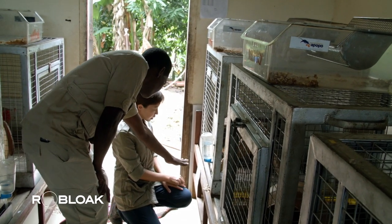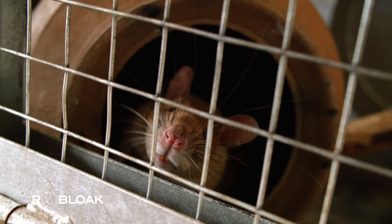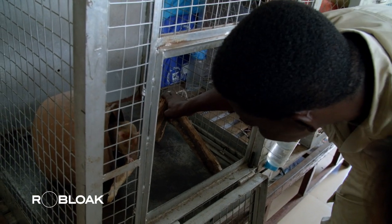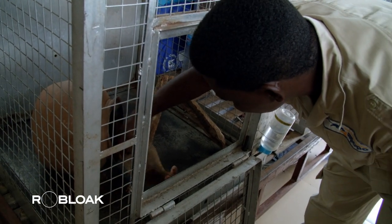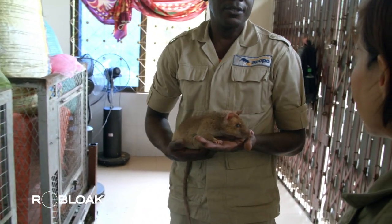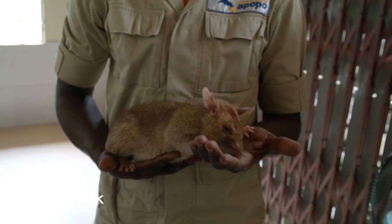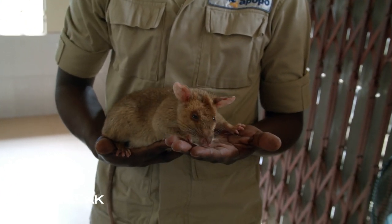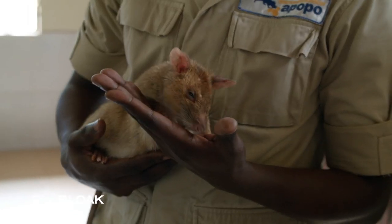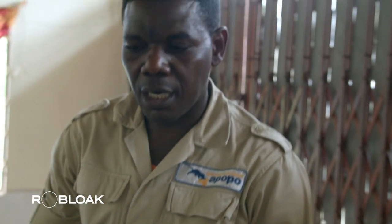Apopo, a non-profit organization, operates the Hero Rats Programme, which trains Gambian pouched rats to detect landmines. This initiative began in Africa. It starts by selecting young rats about four weeks old from the forest. They are trained to familiarize them with humans and to detect TNT, or trinitrotoluene, the explosive compound found in landmines, which are prevalent in significant numbers across Angola and Mozambique.